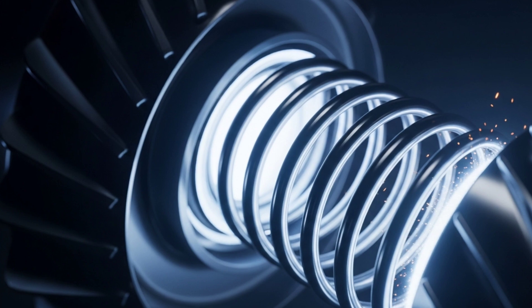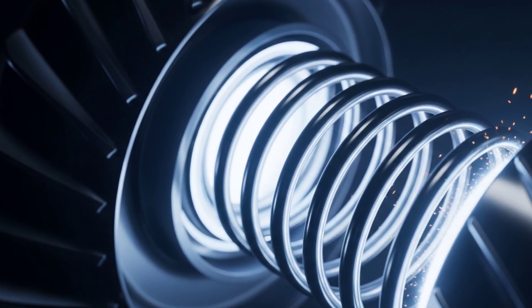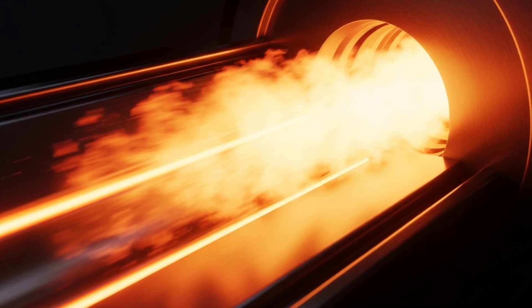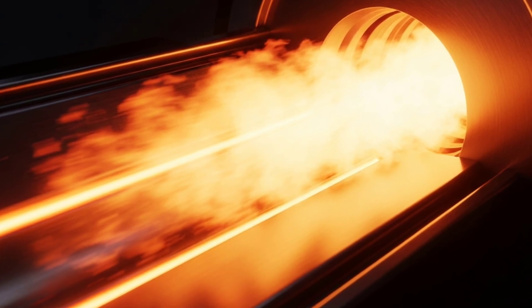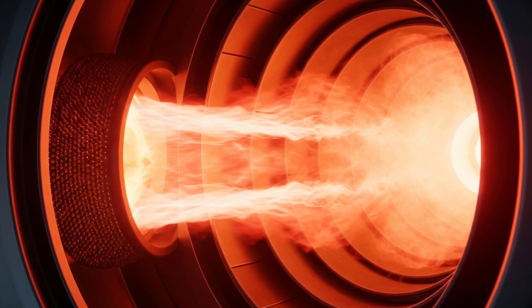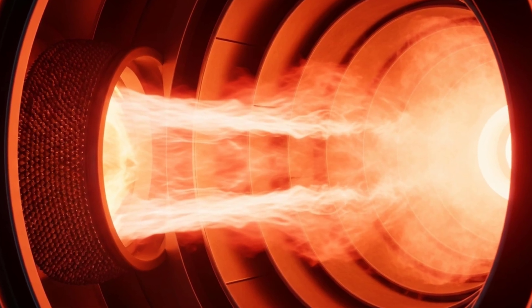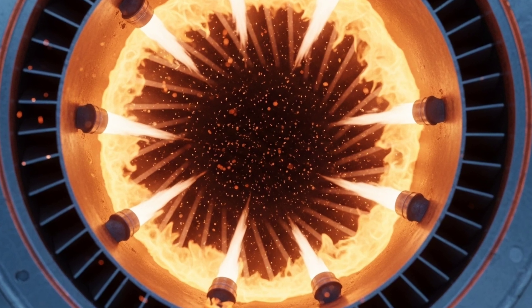Once inside, the air enters a series of compressor stages — dozens of smaller blades that squeeze it tighter and tighter. Each stage makes the air hotter and denser, stacking up pressure until it's ready for ignition. By the end of the compression section, that air is 20 to 40 times more pressurized than when it entered, hot enough to melt steel if it weren't managed perfectly. This is where the magic of thermodynamics begins: energy transformation. Every molecule of air is about to be turned into power. The compressor doesn't burn fuel itself — it simply prepares the stage, like winding a spring so tight that it's begging to release.